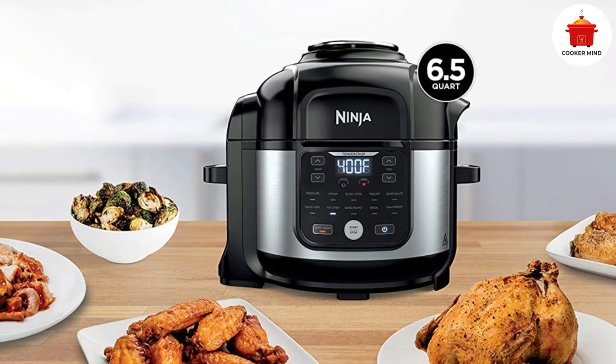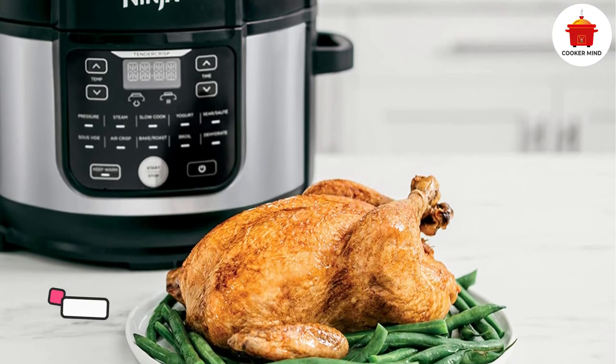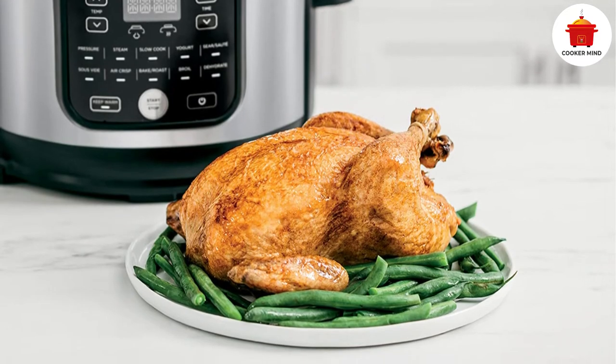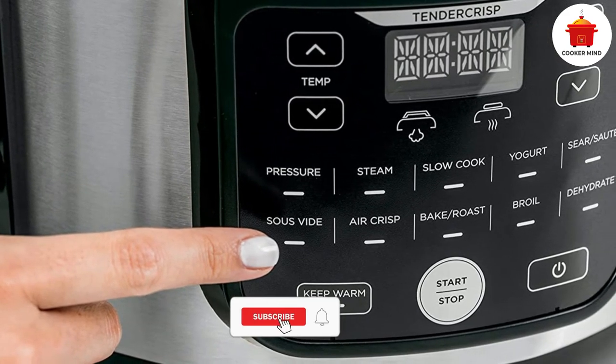We appreciated the roomy 6.5-quart capacity, enough to hold a 5-pound whole chicken or 6-pound roast, or to air fry 3 pounds of hand-cut french fries. It performed well during the cook test, yielding evenly cooked fluffy rice with minimal clumps, golden crisp fries, and tender chickpeas.